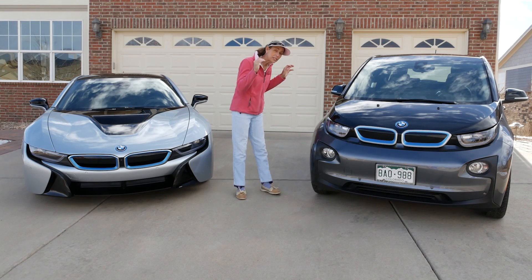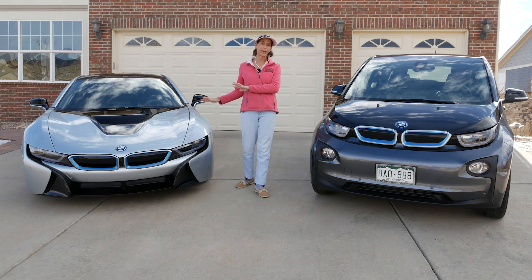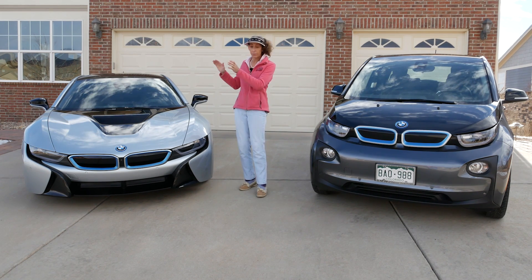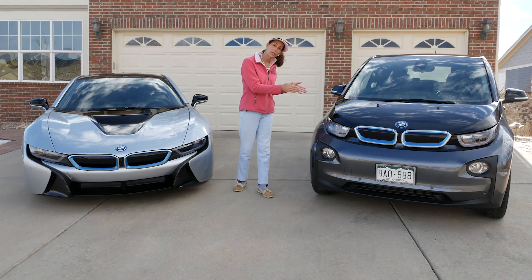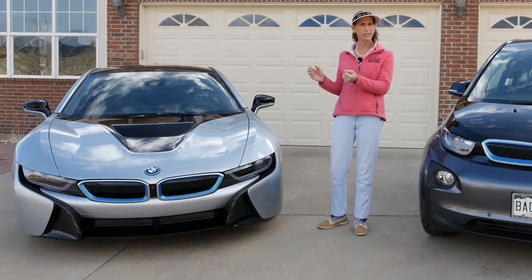I borrowed this i3 here from our good friends John and Jen and I think it's going to make a really neat comparison against the i8. So what I want to talk about really are the different types of electric cars that are out there. We've got the plug-in hybrid over here and then this is a full electric with a range extender. Let's talk a little bit about this plug-in hybrid and what does that actually mean?